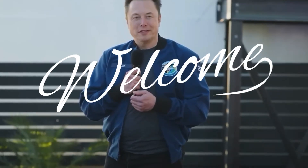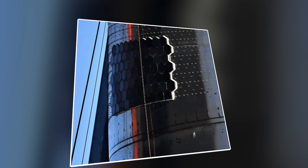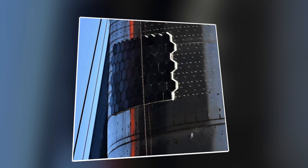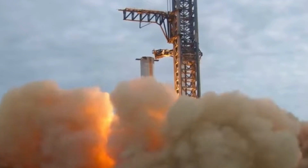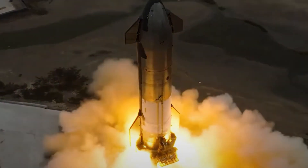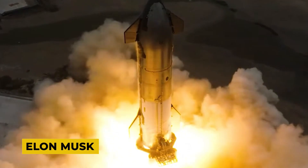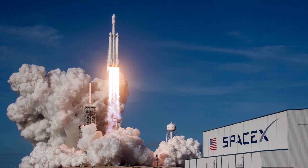Greetings, fellow space enthusiasts, and welcome to another thrilling episode of Elon Empire. Today, we embark on a journey into the intricate world of Starship's heat shield system, a critical component in the ongoing development saga of SpaceX's next-generation spacecraft. Amidst the backdrop of Elon Musk's ambitious vision of interplanetary travel, we'll delve into the complexities and challenges that accompany the quest to perfect this crucial system.